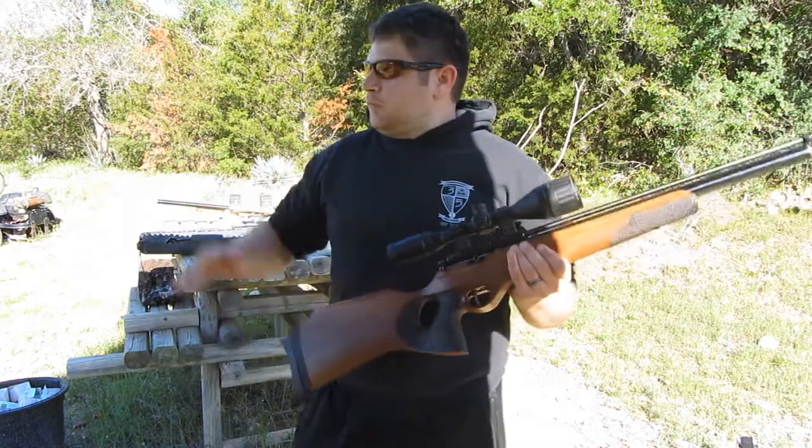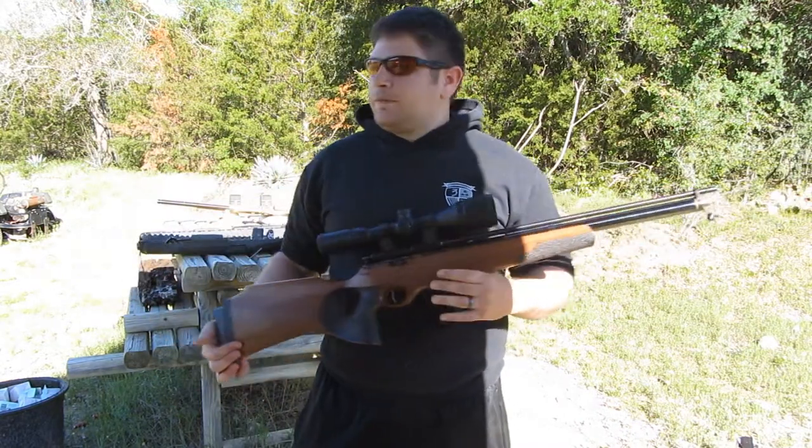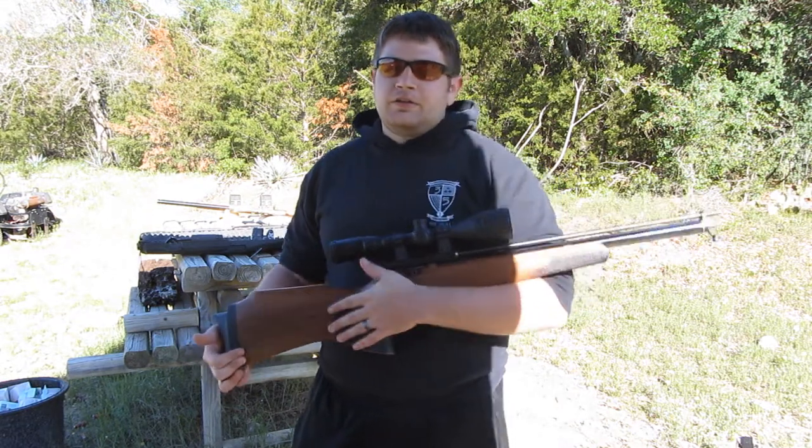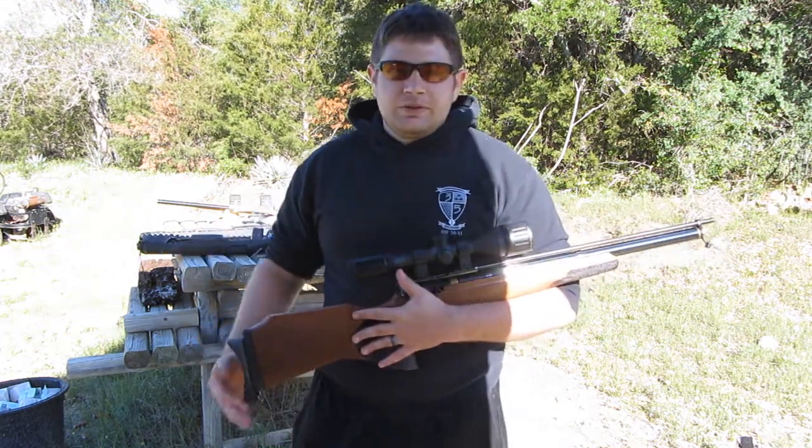This is a .22 caliber. We're going to take it down to 30 and 50 yards as per my usual. Then we'll do a little plinking at the end because paper punching is just so damn monotonous.